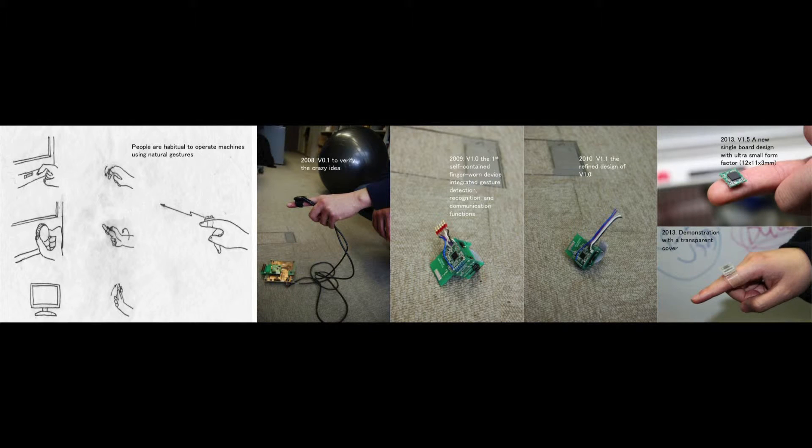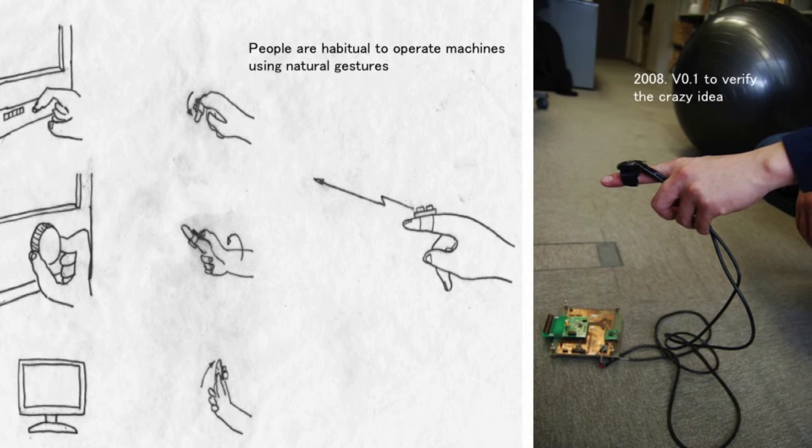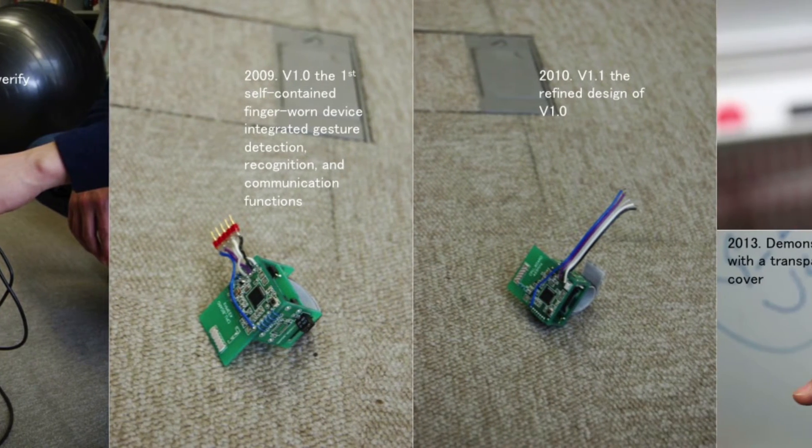We have gone through a long way before we stand up here. For such extremely resource-constrained computing devices, we have run into many new issues — like how to minimize the size to fit on a finger and how to prolong the battery usage.